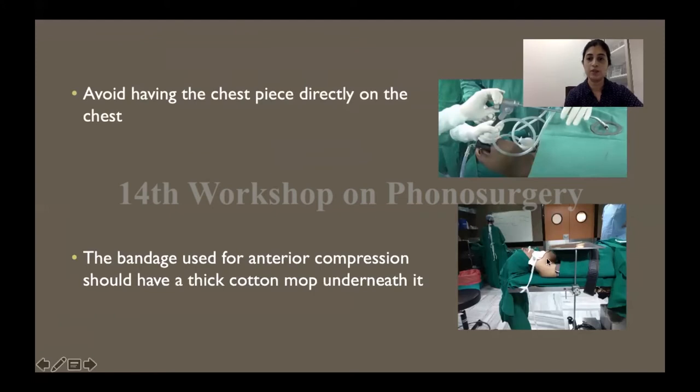The bandage that many people like to use across the neck for anterior compression — you should have a thick cotton mop underneath it so that the pressure doesn't get transmitted to the neck as a compression or strangulation pressure.